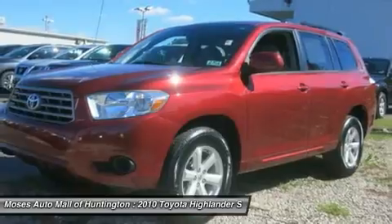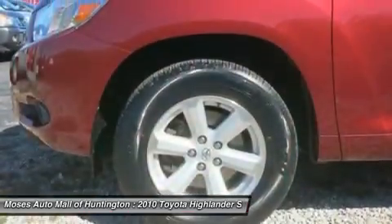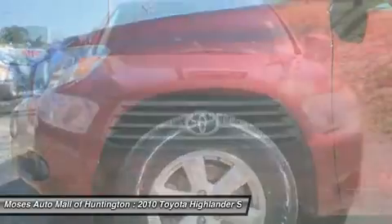The Highlander offers seating for up to 7 passengers and gets up to 27 mpg. It also features a spacious cabin and plenty of cargo room.